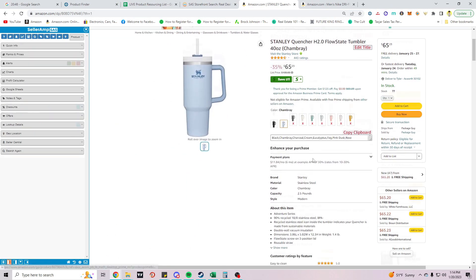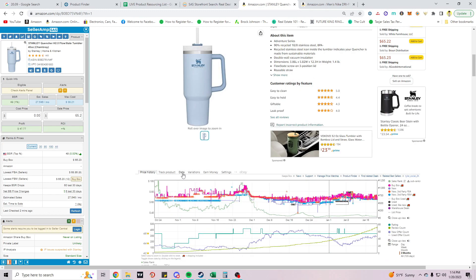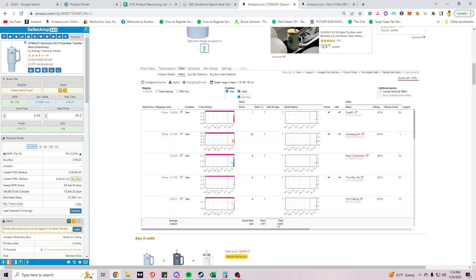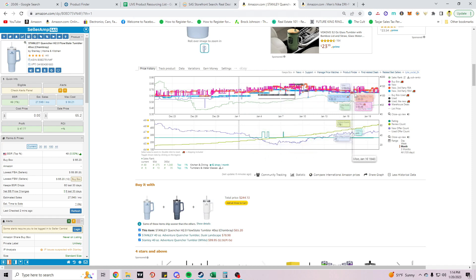Alright — Stanley Cup. This is a variation listing so we have to go off the Keepa data. For this variation, 557 units sold in the past 30 days. The buy box is spread out. Price looks pretty steady — back in October it was going for $70 to $90. It's dropping a bit but pretty steady. This month there's a lot of price movement, which is good. Buy box is getting rotated. The lowest FBA offer is $68.86, and next up is $68.86 too.